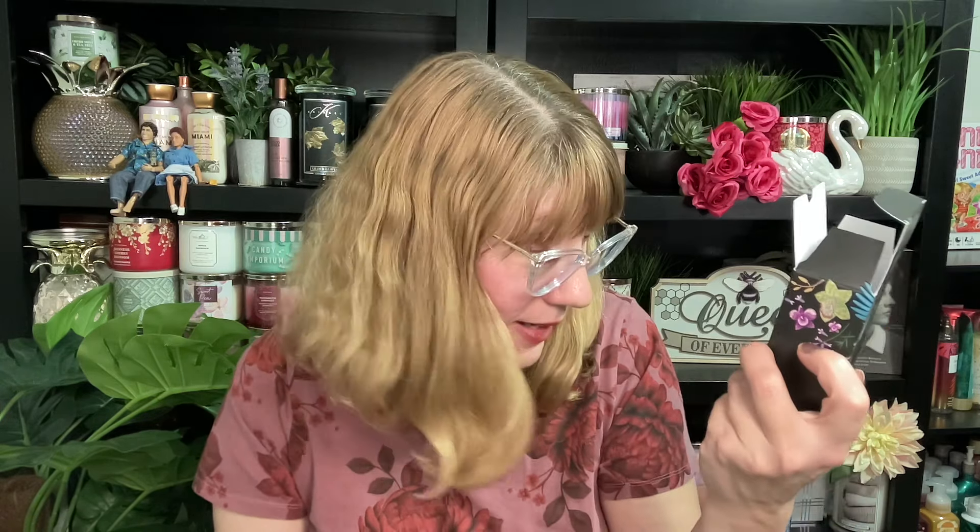This one smells amazing. It is radiant bergamot, jasmine sambac — I'm not sure how to pronounce that — and sensual sandalwood. You know me and my sandalwood; I love sandalwood. Bergamot can go either way for me, but I'm digging it in this one.